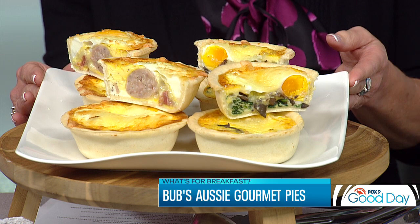You can also eat our regular pies for breakfast — I also brought in some of our regular pies. We make eight different flavors of pies, mini pies, and our famous sausage rolls, which are the best. People love our sausage rolls.